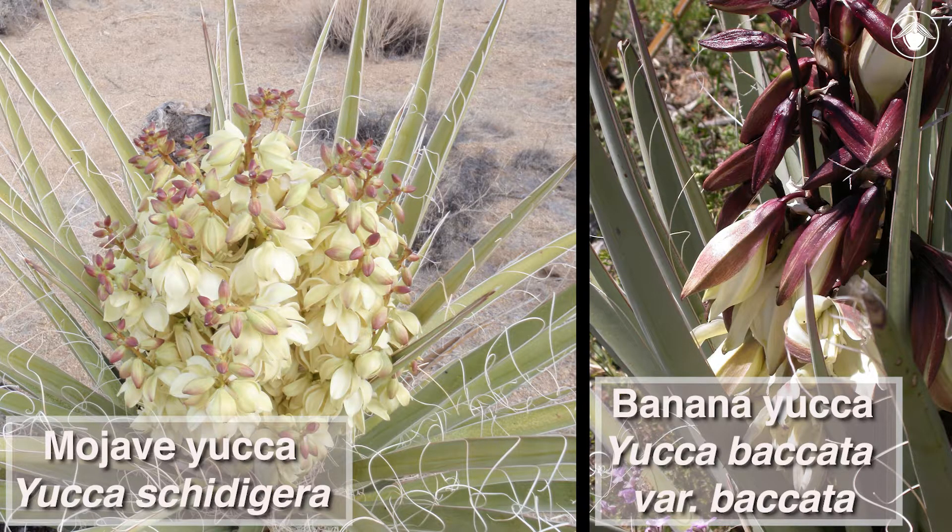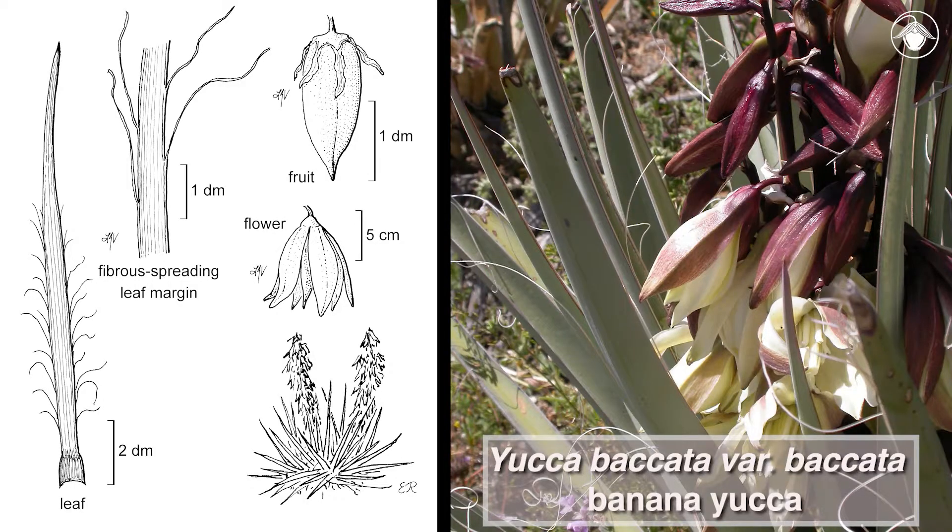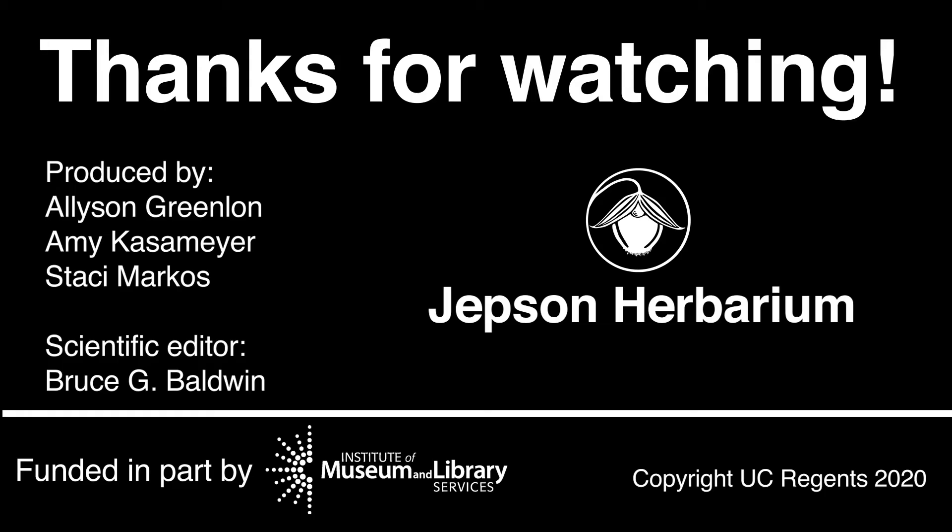There you have it! Two species of Yucca with fibrous leaf margins: Yucca schidigera, the Mojave Yucca, with elevated leaf rosettes and smaller flowers; and Yucca baccata variety baccata, the banana Yucca, with leaf rosettes at or near the ground and larger flowers. Thanks for watching!